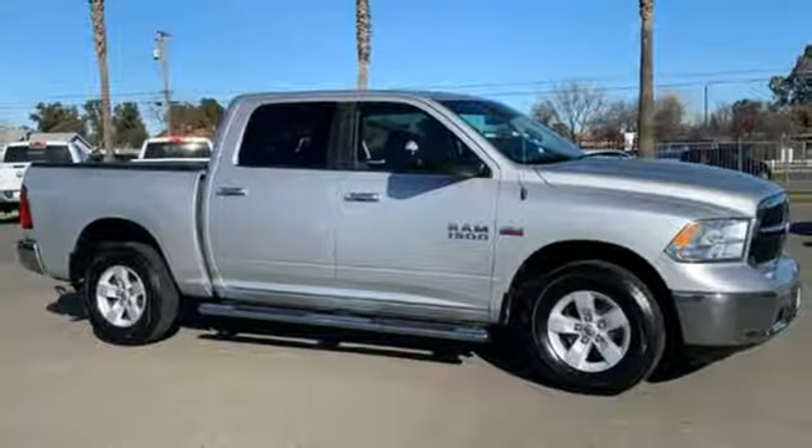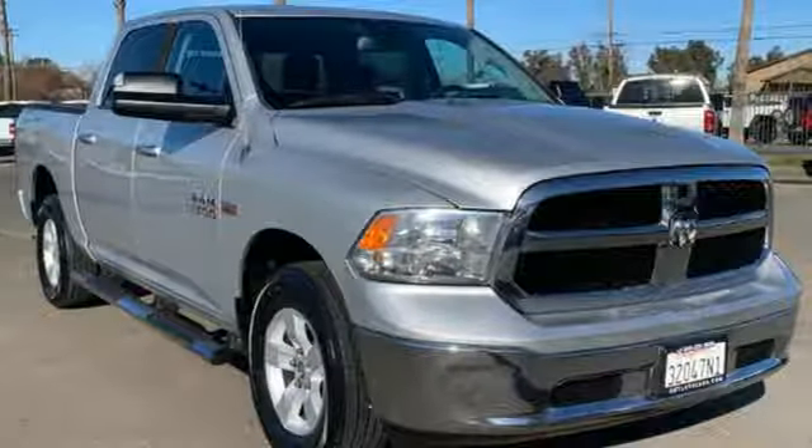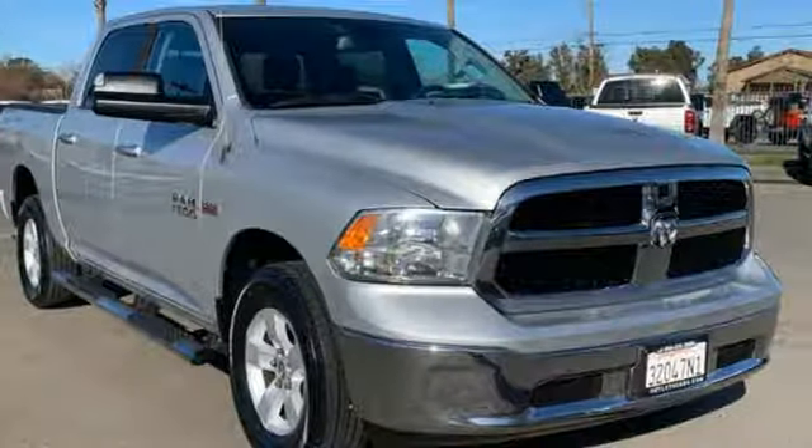Engineered to get things done, engineered to be a RAM. See what it can do for you when you take it for a test drive.